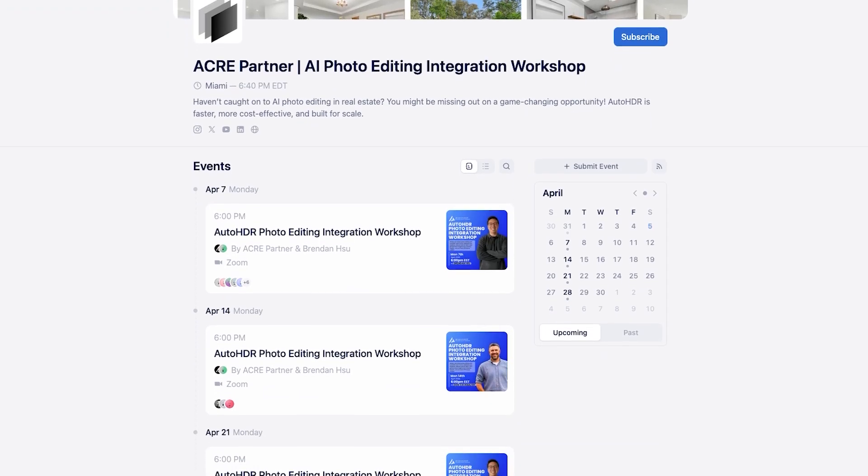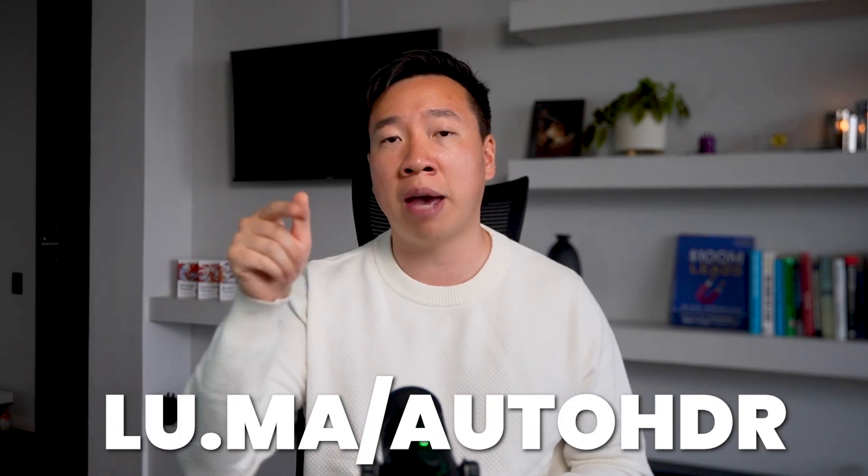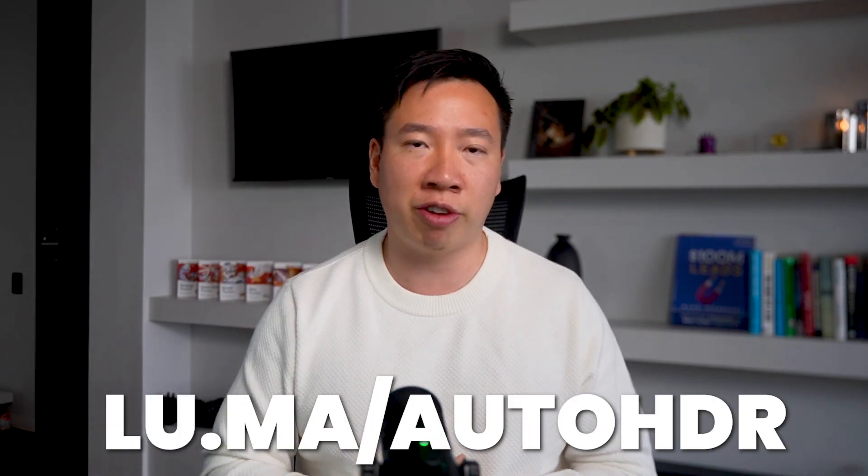It's very straightforward — go to tryautohdr.com to set up your free account. Click the link in the description or go to tryautohdr.com. If this is a little confusing and you need to be walked through the process, we have a free integration workshop every Monday at 6 p.m. Eastern Standard Time. The link is in the description, or type in lu.ma/autoHDR to join one of our free workshops. We host these every single week and we'll answer all your questions and give you the confidence to start saving money, get 30-minute turnaround times on photo editing, and start benefiting from what AI can offer you this year.